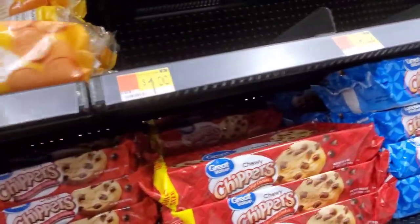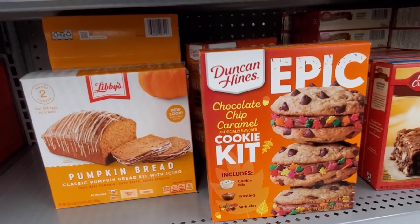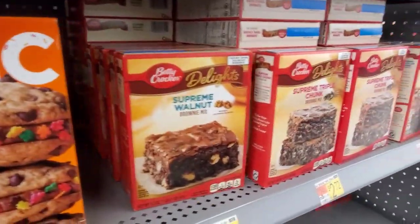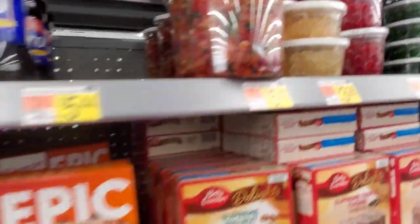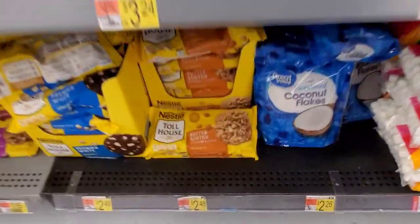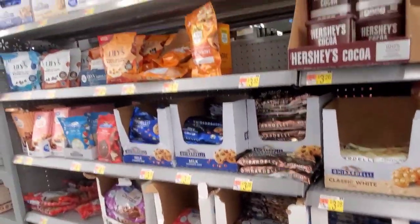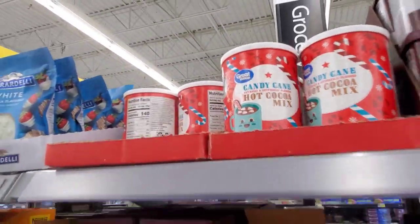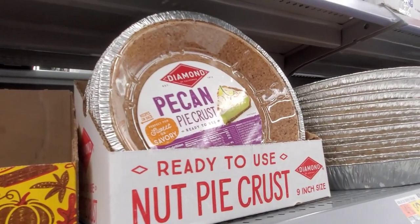Lemon dipped shortbread — these chocolate chip caramel cookie kits are $4.98. The pumpkin bread is $5.18 and they've got some brownie mixes out — all the cooking goodies are starting to come out. Butterscotch — yum, $2.48. I think I'm gonna leave you guys now — I will talk to you very soon. Candy cane cocoa mix $3.48, thanks for watching! Oh, pecan pie crust $3.48 — yum!